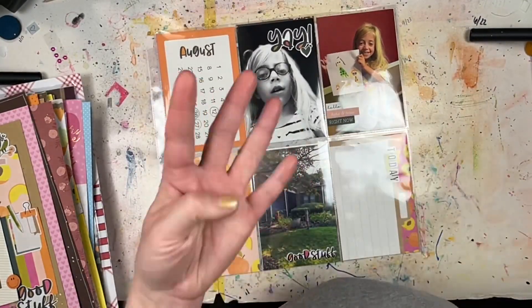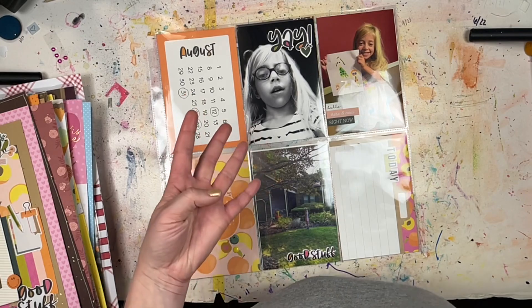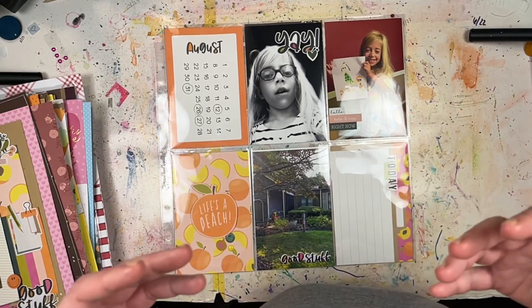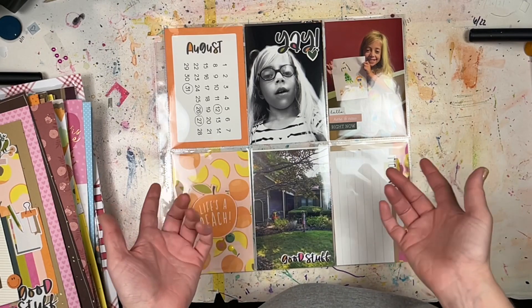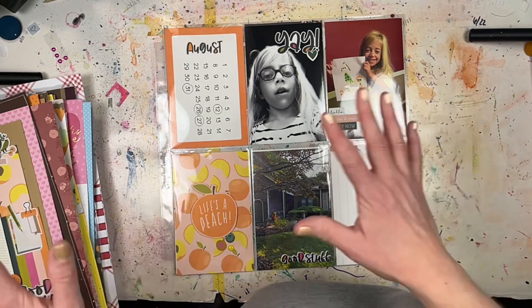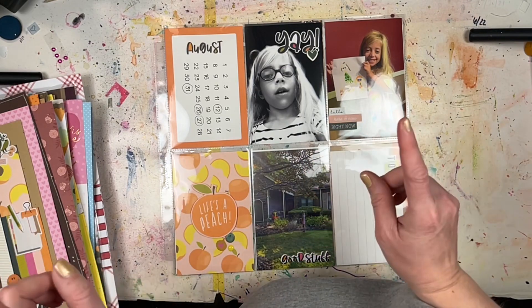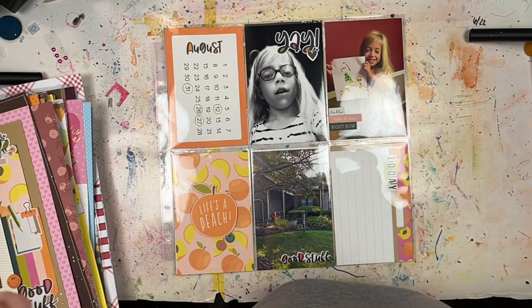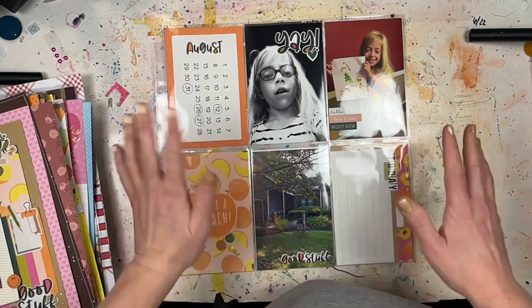I still need to do September, October, November, and December — I don't have any of those pictures printed yet. Those are some scrappy goals I need to write down. What are your scrappy goals for 2023? Let me know in the comments below! Thank you so much for watching — I hope these layouts were inspiring and that you get some scrappy time in the new year. I'll see you next time, bye!